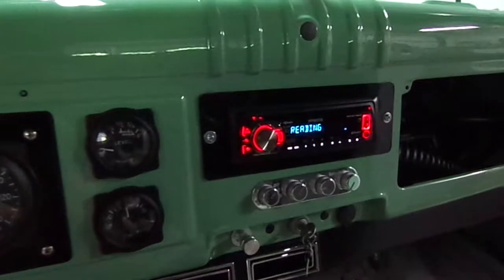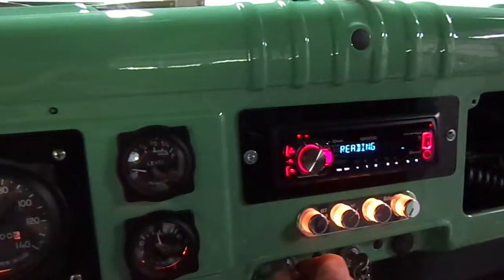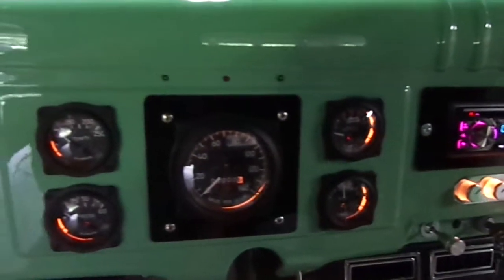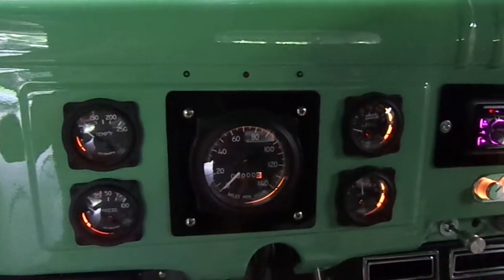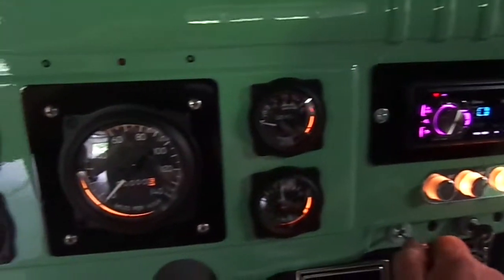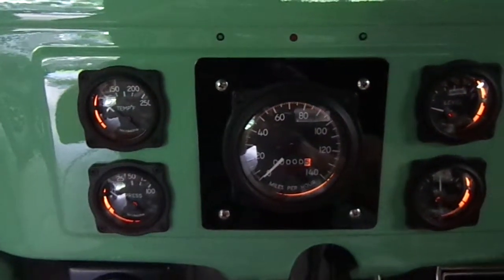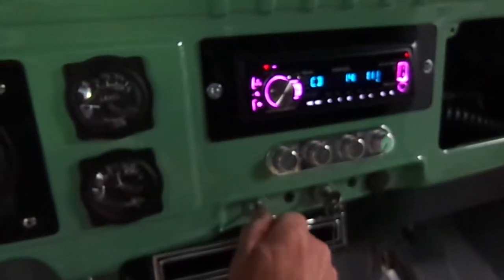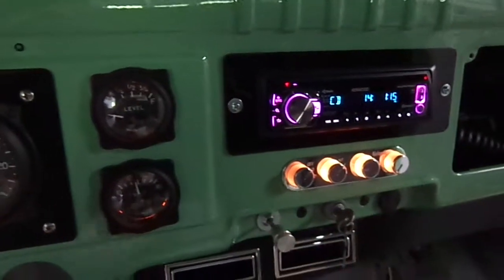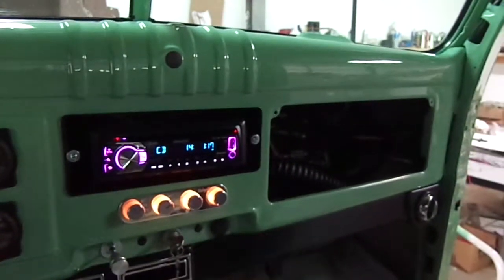The radio is functional, the lights are functional, the gas lights are on a dimmer, the AC lights are there also. Wipers are installed.